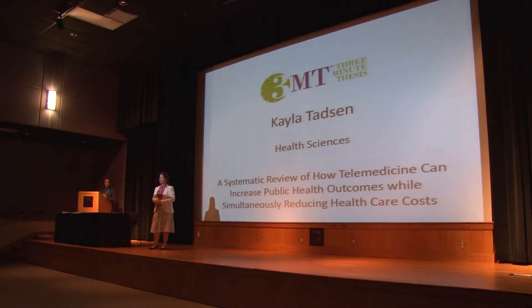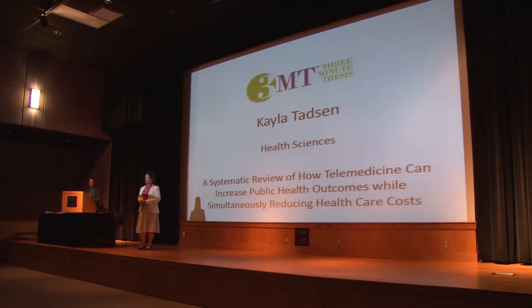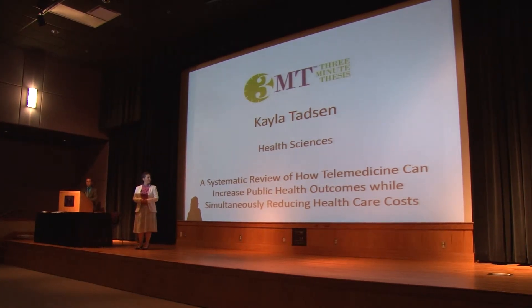She is a student in the online health sciences program and she'll be talking with us today about a systematic review of how telemedicine can increase public health outcomes while simultaneously reducing healthcare costs.